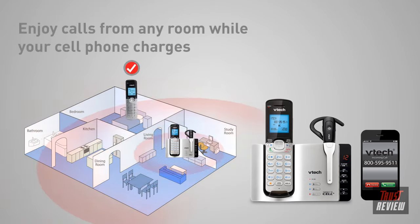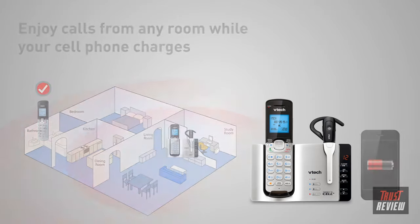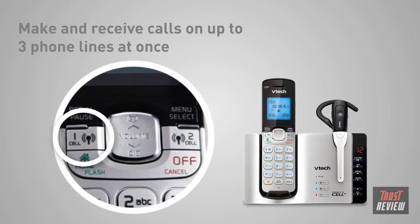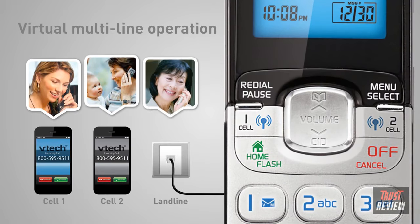Calls are pushed to every handset in the system, so you have the freedom to talk from any room, even while your cell phone is on the charger. Need to use the system while someone else is on it? No problem. There's a separate connection for each cell phone, plus one for the landline, and all three can be used at once. Just click on an available connection and you're ready to talk. It's virtual multi-line operation.